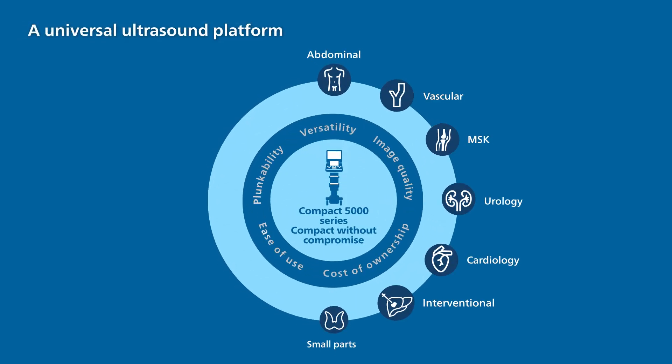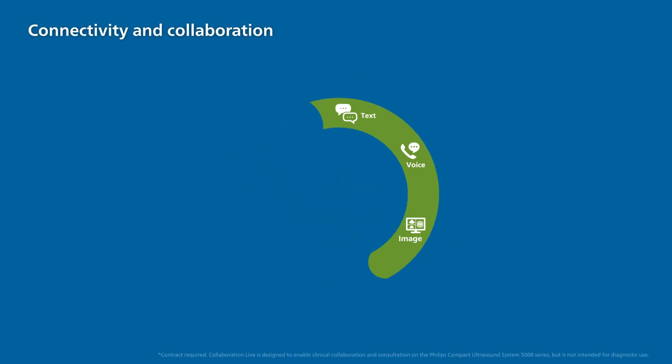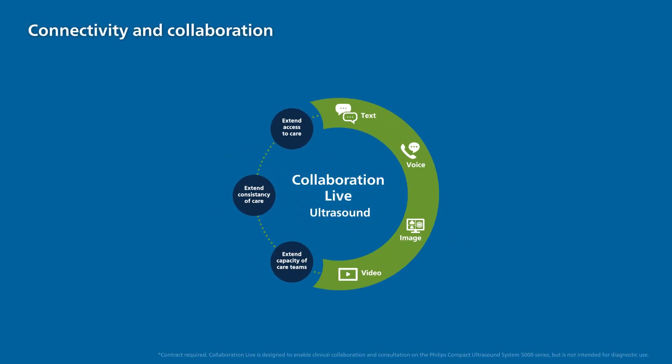Its universal platform addresses any clinical need. The Compact 5000 Series has complete connectivity with Philips Collaboration Live, Wireless Networking, and DICOM.